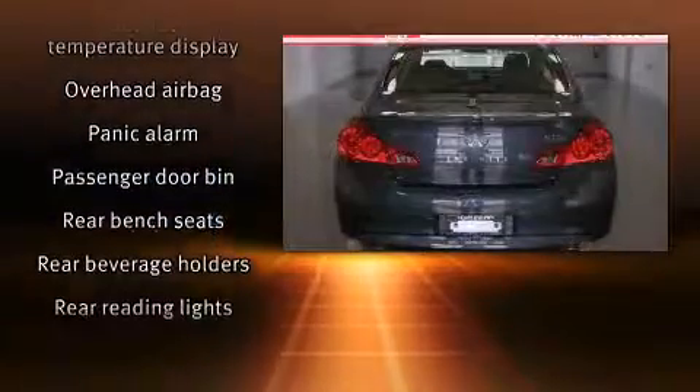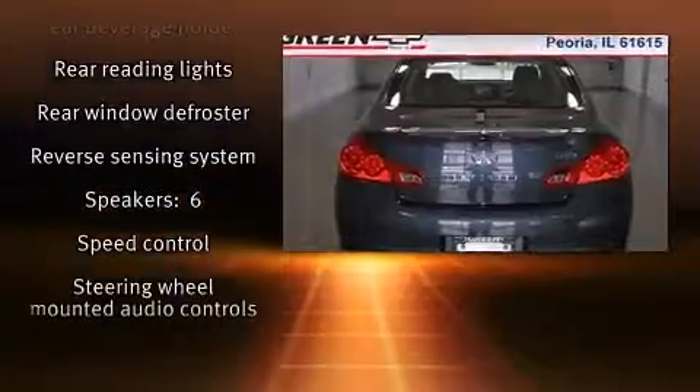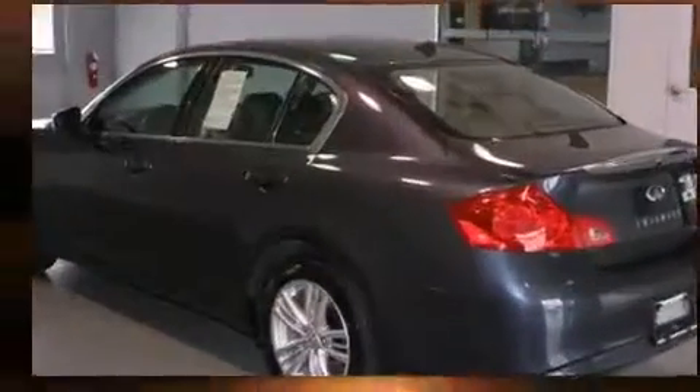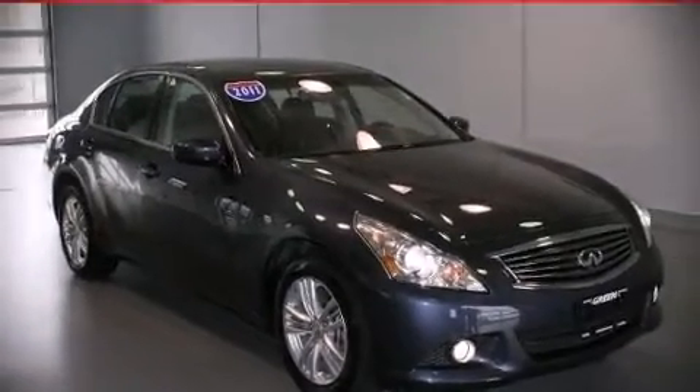You'll see better when backing up thanks to Rear Park Assist, which watches out for obstacles behind your vehicle. Are you ready to experience this vehicle for yourself? Call now and schedule a test drive.